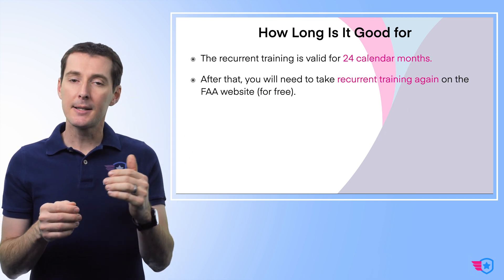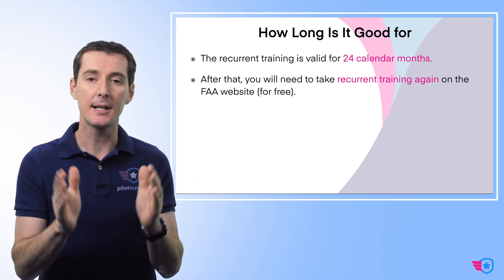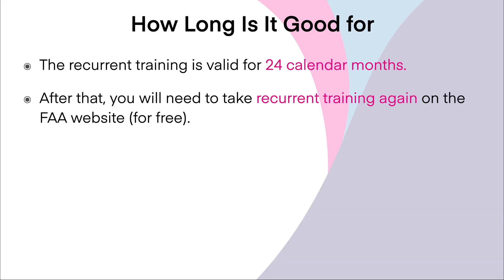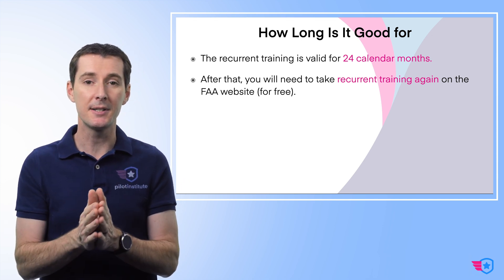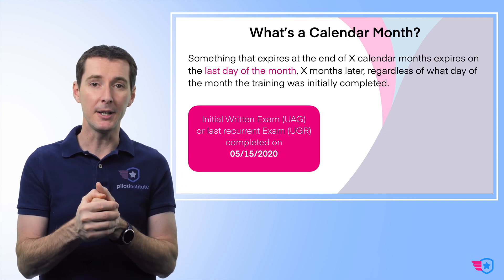How long is the recurrent training good for? There's no more exam — this is all about training. The recurrent training is going to be valid for 24 calendar months, just like your initial exam was good for 24 calendar months. At the end of the 24-calendar-month period, you'll have to do recurrent training again on the FAA website, again for free. You no longer need to spend $160 every two years.